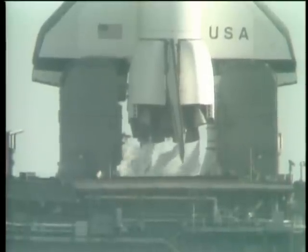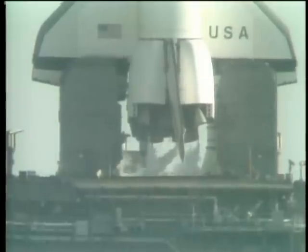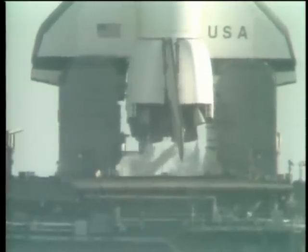Coming up on T-minus three minutes, T-minus three minutes and counting. The engine gimbal movement check is underway to assure they're ready for flight control.